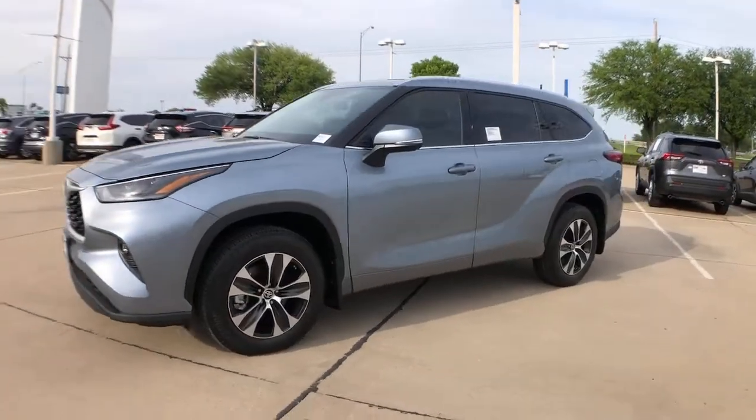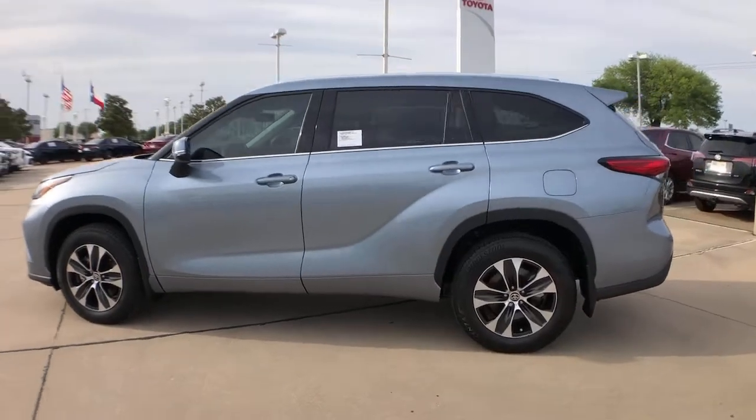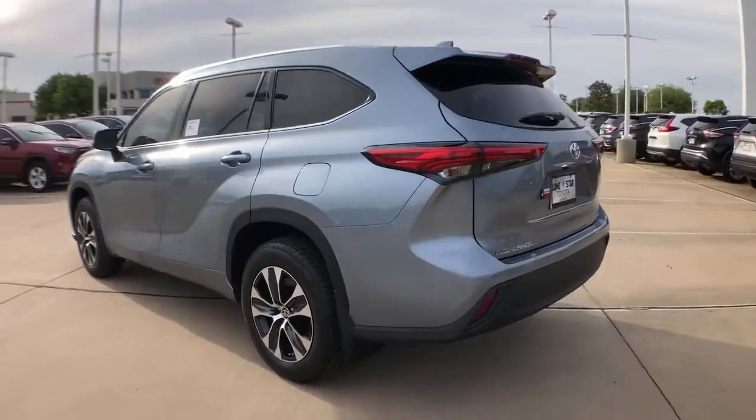Can you see yourself in the 2021 Toyota Highlander? Give your family this spacious, efficient Highlander and start building your road trip memories.